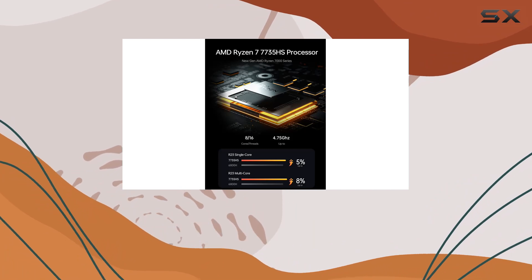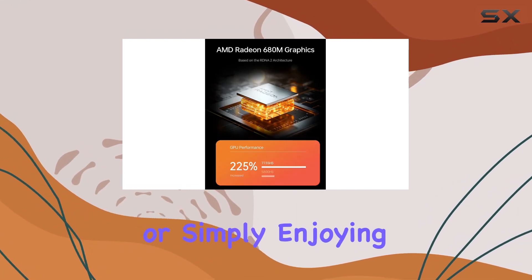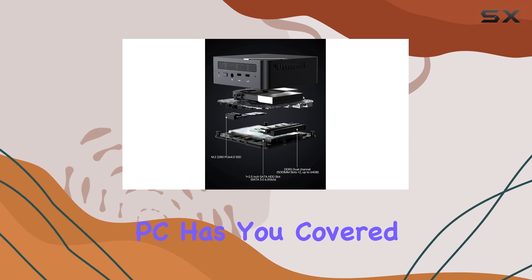Whether you're editing videos, designing graphics, or simply enjoying your favorite films, this mini PC has you covered.